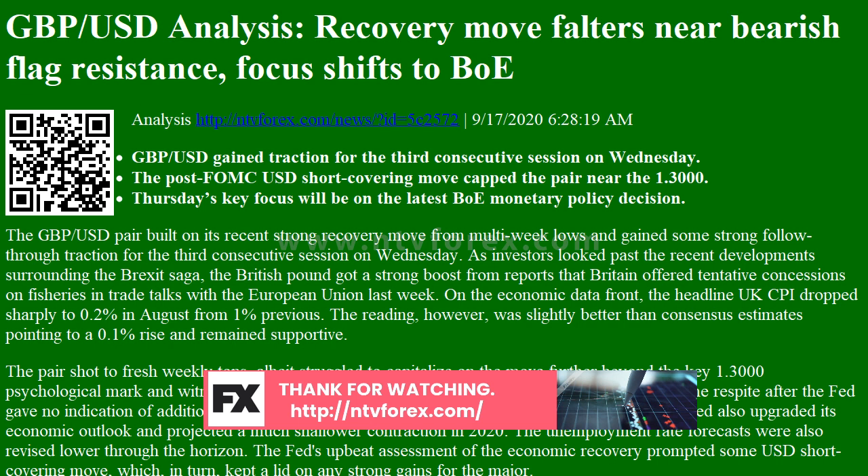The momentum could further get extended towards the next major hurdle near the 1.3175-1.3180 region. Subscribe to our channel to receive the news as soon as possible. Thank you for watching. If you want to read real-time news, visit our page.